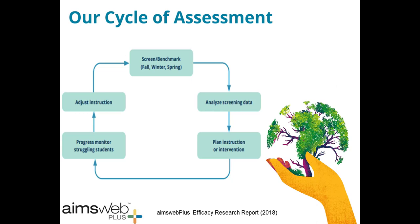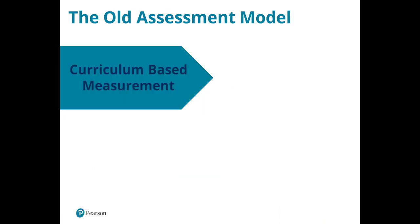Taking a bird's eye view of how these components fit together: you start with benchmark screening three times a year — fall, winter, and spring. Then you analyze that screening data and plan for instruction or intervention at the large group, small group, and individual level. For students receiving individualized or small group instruction, you'll progress monitor them in between benchmark periods and adjust instruction as needed, then do another benchmark in winter to reassess.